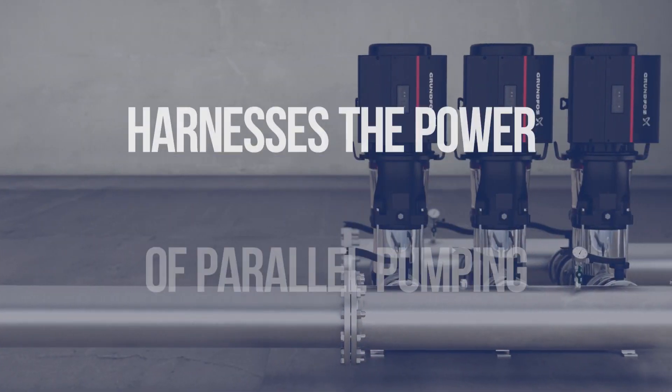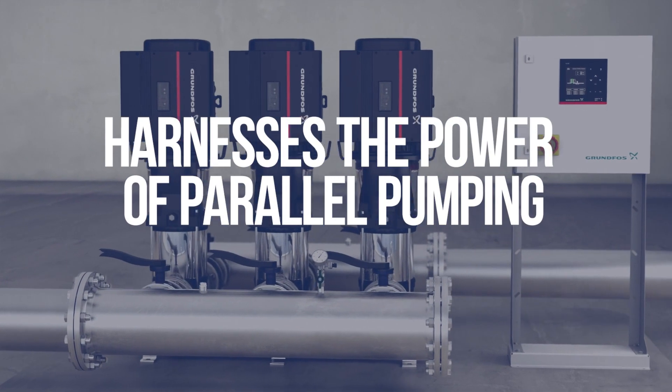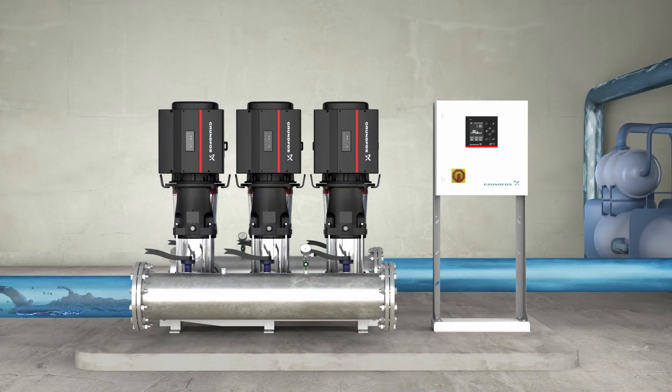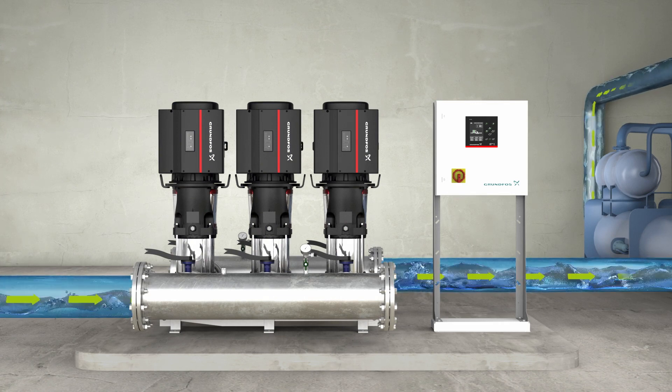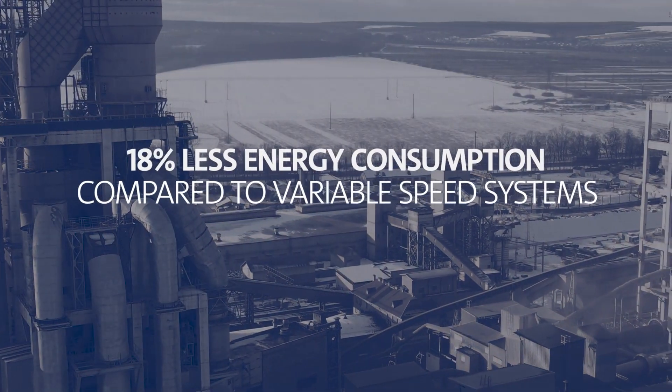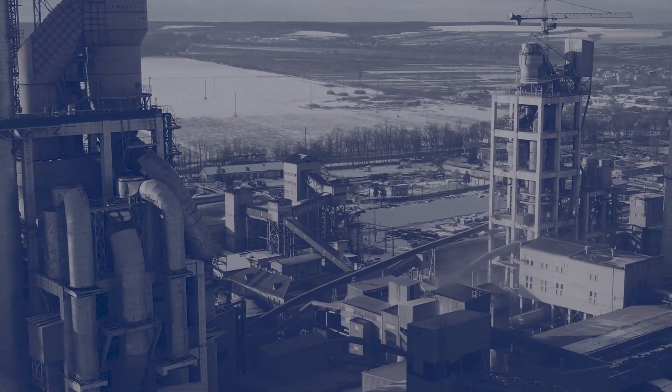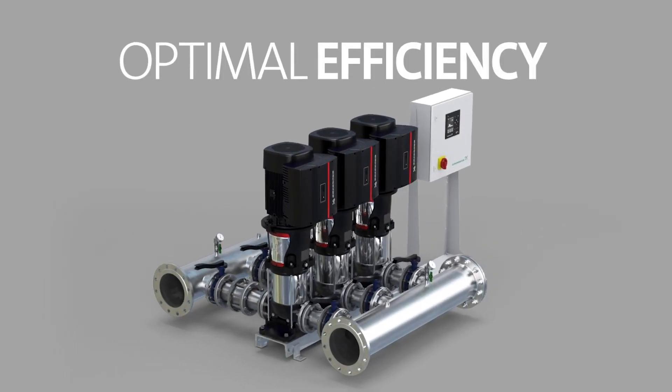The Hydro MPC harnesses the power of parallel pumping through intelligent controls and smaller pumps, adapting seamlessly to ever-changing load conditions. This results in incredible energy savings of over 18% when compared to traditional variable speed systems, ensuring optimal efficiency at all times.